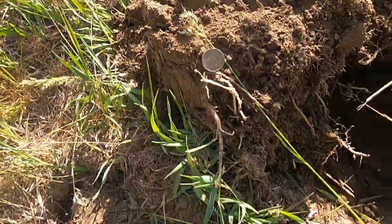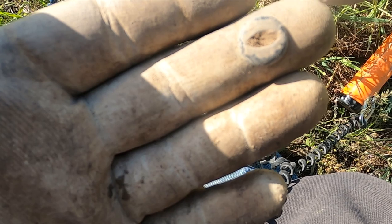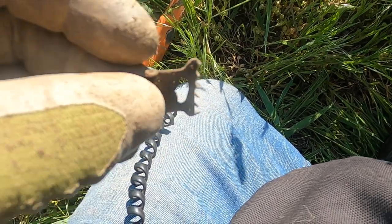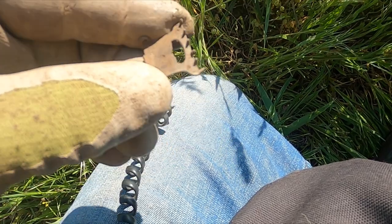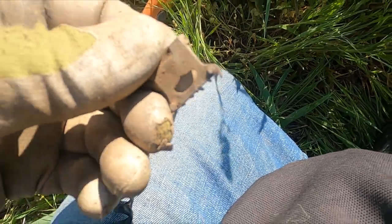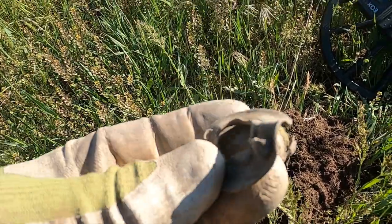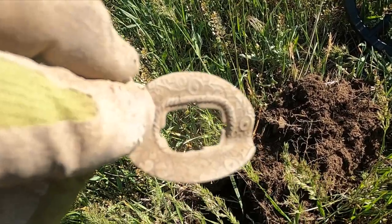Got me a little two-hole button here. I've found this variety so many times — this must have been popular. Looks like more suspender stuff, some sort of a clasp. I need to clean this one up. At least the front is nice. It looks like it was some sort of brooch. Wonder what was in the center.